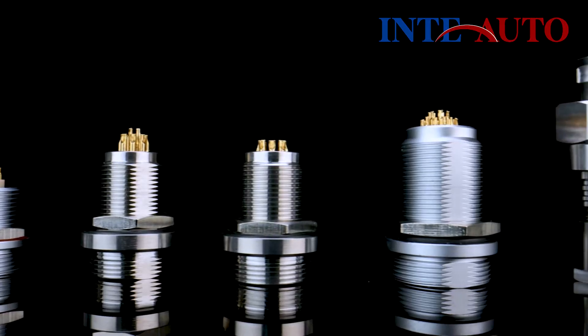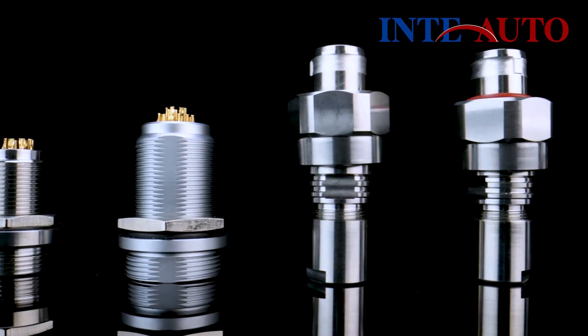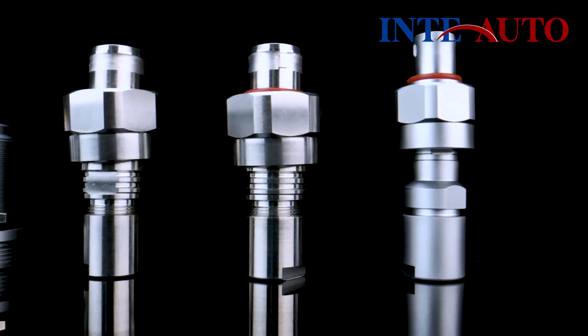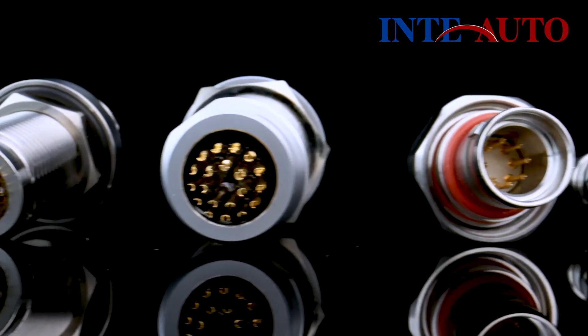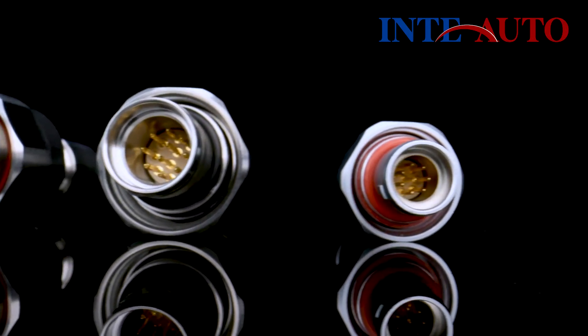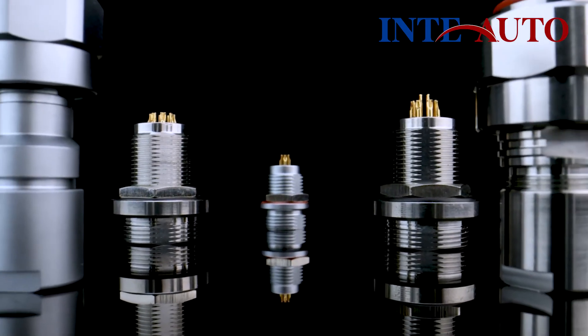Inta Auto W-Series is designed to withstand extreme working conditions and features a screw coupling system. The watertight connectors are available in multi-pole types from 2 to 48 contacts, offering flexibility for different cable assembly needs. A keying system ensures correct connector alignment, preventing cross mating with similar connectors. They also come with 360-degree EMC shielding for complete interference protection.